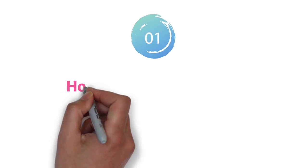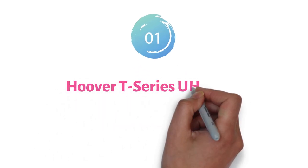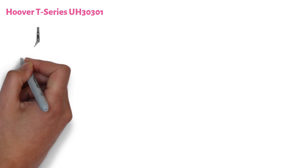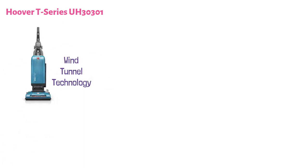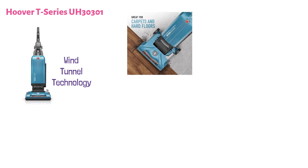At number one, we have the Hoover T-Series UH30301. This is an air-powered vacuum cleaner that comes with wind tunnel technology. It creates channels of suction to lift and remove dirt, debris, and hair from all kinds of surfaces.